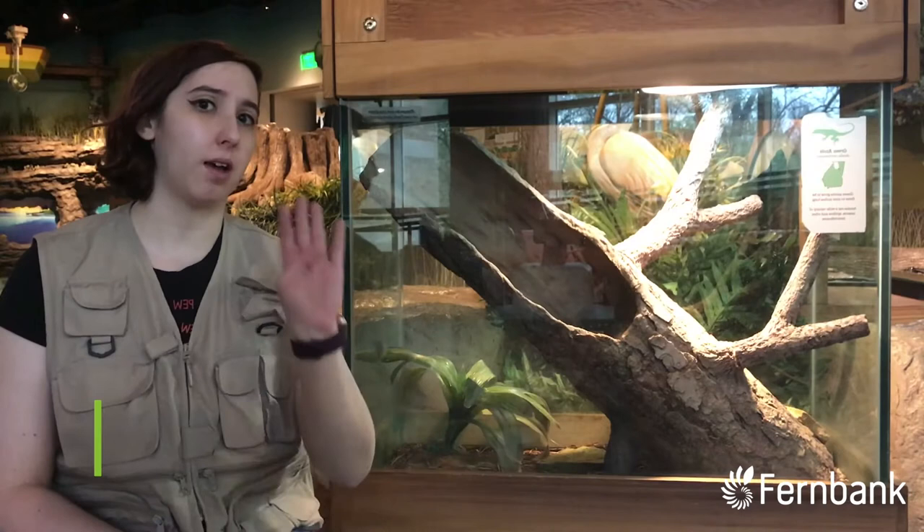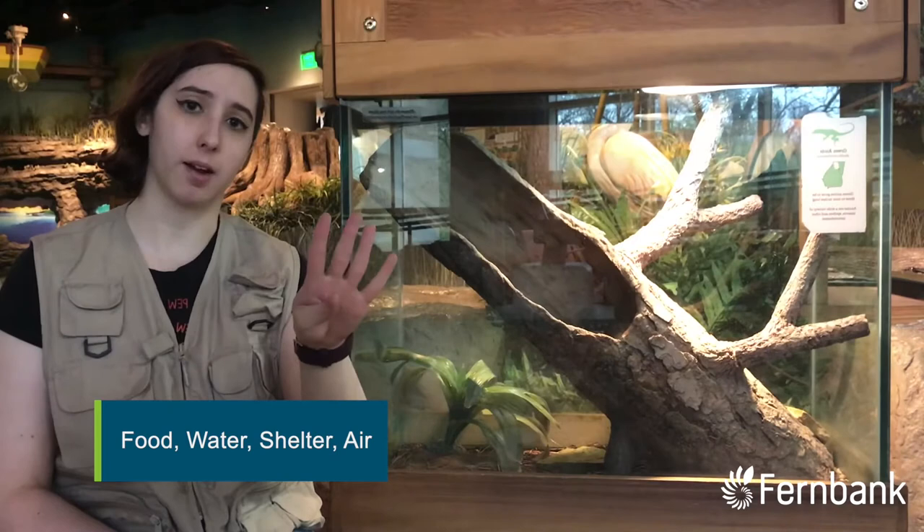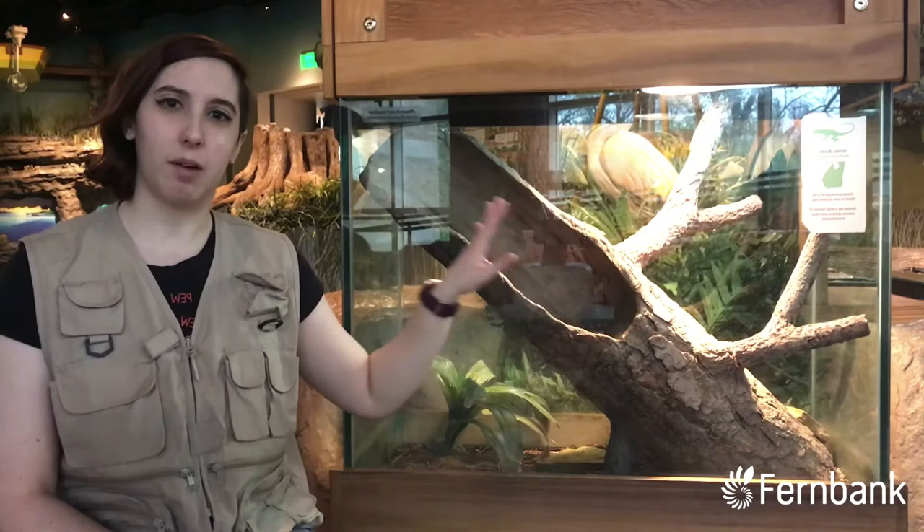Animals have four basic needs: they need food, water, shelter, and air. I'm here in NatureQuest at the Enola habitat, and I thought we could take a look at it and see how all those needs come into play in her habitat.